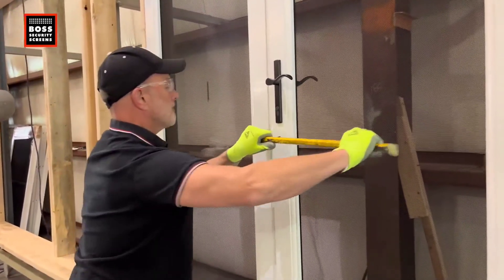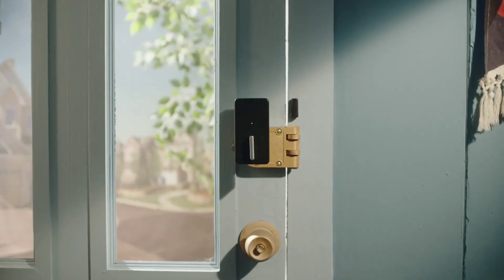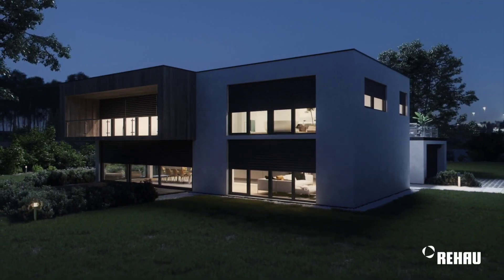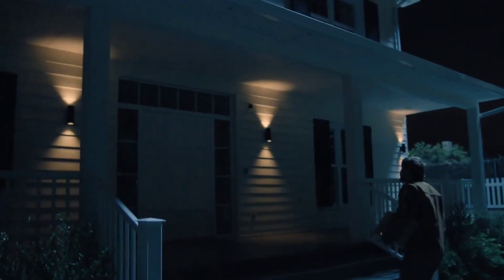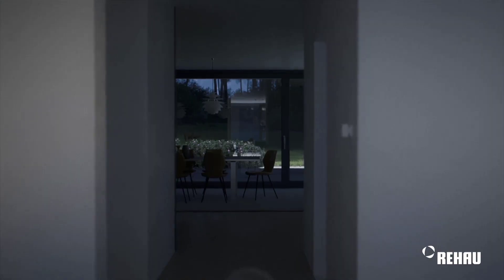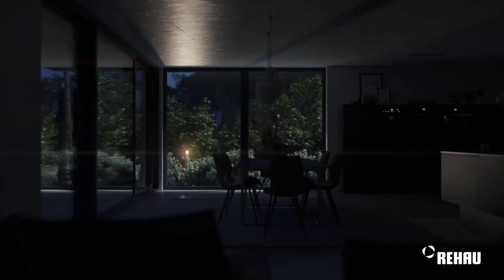Do you feel vulnerable even at your home? If you want to step up your family's security and have total peace of mind, this video might just help. Introducing the Rehouse Smart Guard, a completely different home security from traditional alarm systems.